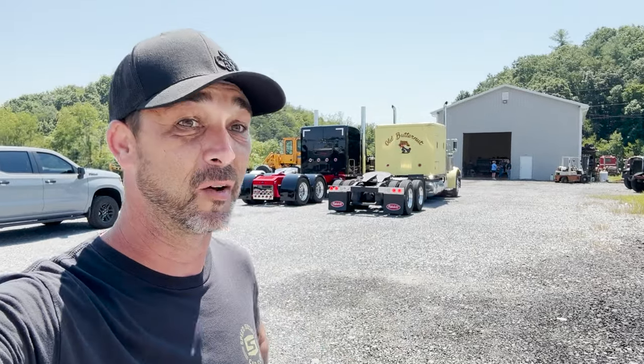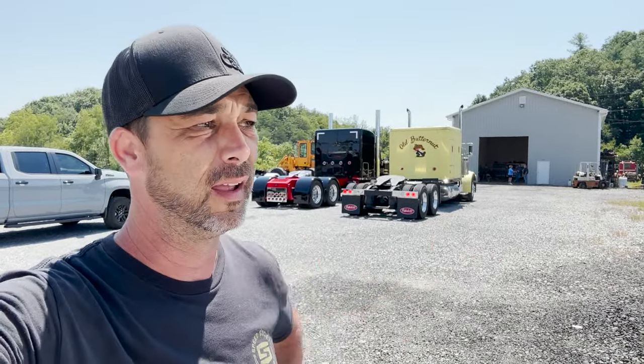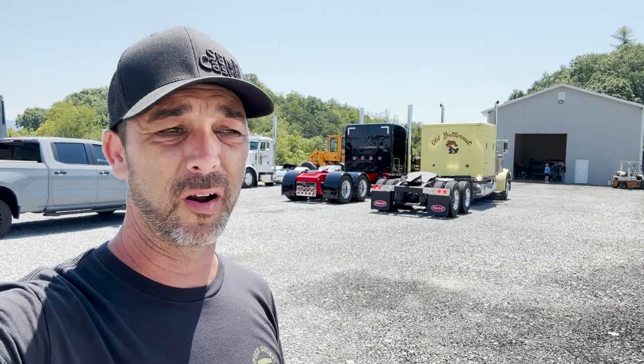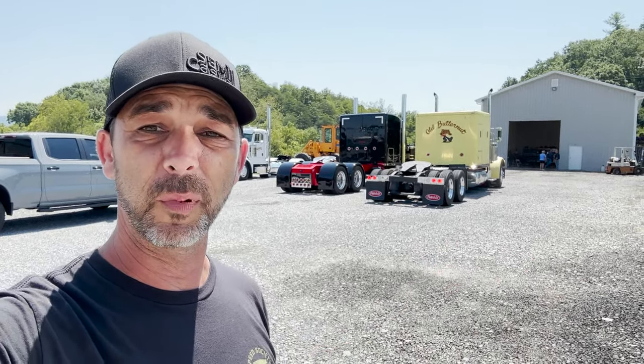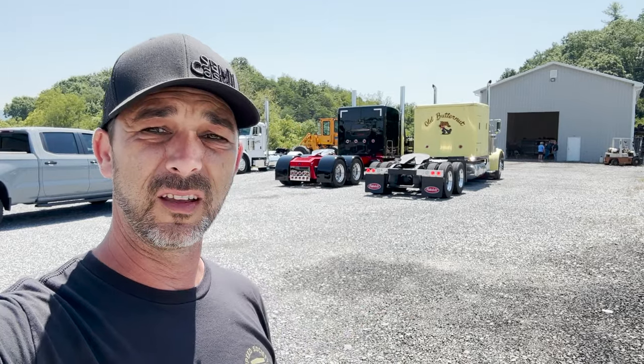Hey guys, welcome back to the channel. We're on our way home from the Big Rig Showdown in Lebanon, Virginia. On the way here, Michael's having some overheating issues with Butternut. While we were at the show, we met some awesome people and they said, 'Hey, when you get ready to leave, swing by our shop and we'll help you get it fixed so you can get back home.' So that's what we did.